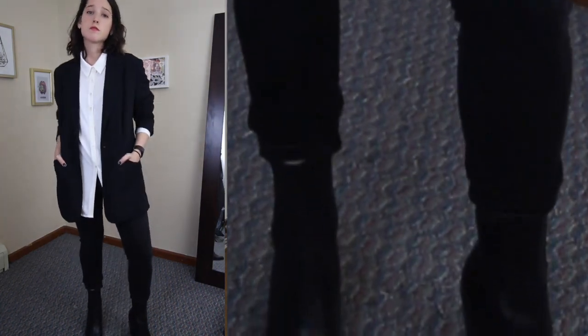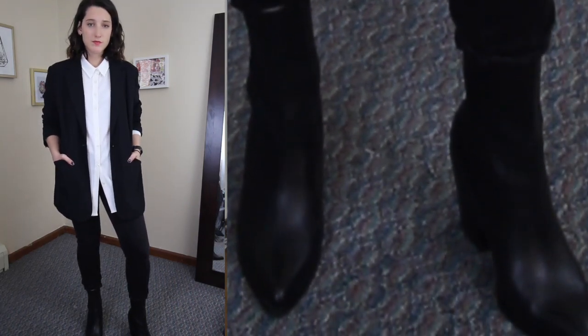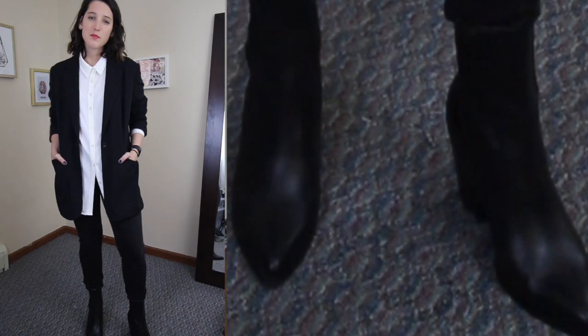I went with a black skinny jean just to make the focus on the top part, and then finishing off the look with a cute modern black ankle boot.